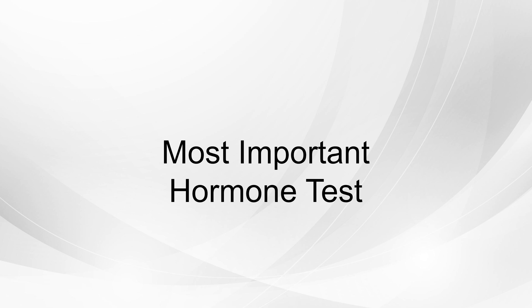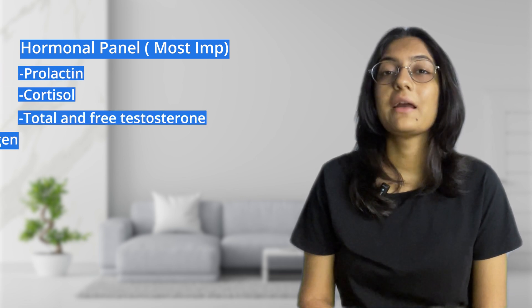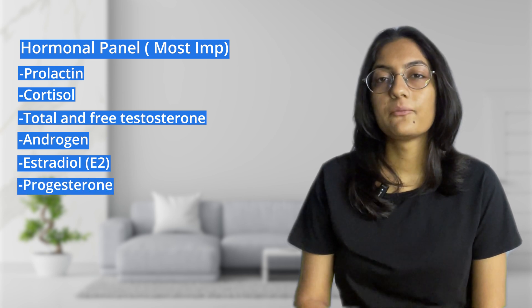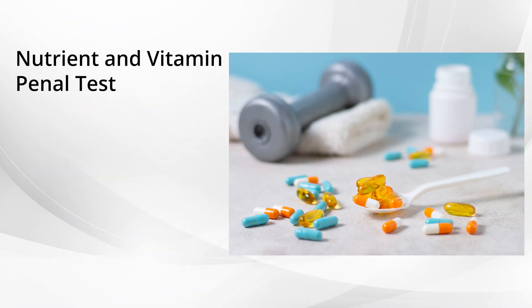Number one, the most important test is your AMH — anti-Mullerian hormone. Number two, the hormonal panel, which includes prolactin, cortisol, testosterone, androgen, estradiol (E2), progesterone, FSH, and LH. Number three, the nutrient and vitamin panel test to check your vitamin D, B12, and iron profile.